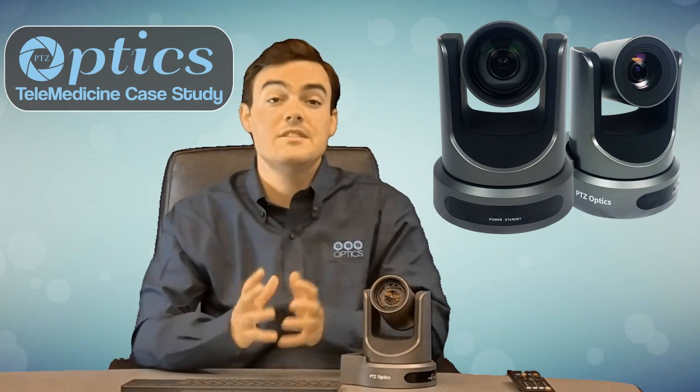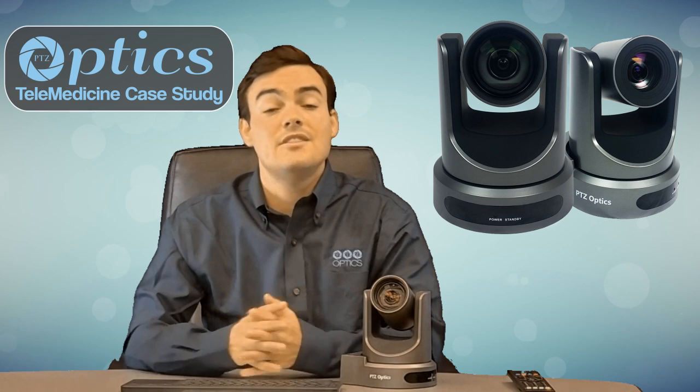We're going to show you a couple of different doctors — Dr. Gross and a few others — who are actually using RIDA today in a real telemedicine health application. This has been a great case study because PTZOptics has been selected as the pan, tilt, and zoom camera inside RIDA.